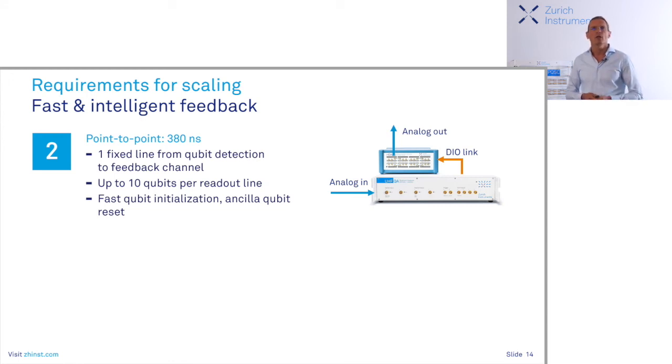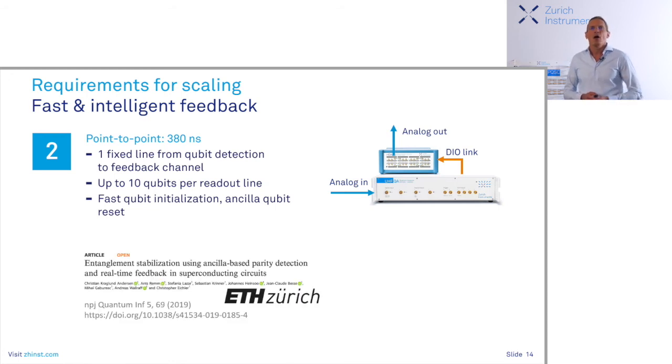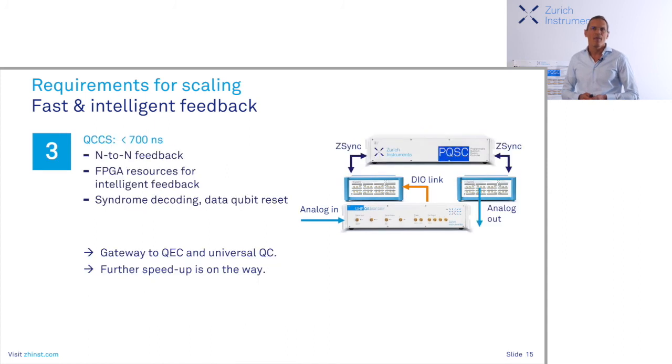With point-to-point feedback you can do things like qubit initialization and ancilla qubit reset. Last year, the ETH crew published a paper on entanglement stabilization where they kept Bell states alive for longer than the coherence time would suggest. The full-fledged QCCS end-to-end feedback accumulates all measurement results in a central place — the PQSC — does the processing, and redistributes throughout the system to change the pathway of the algorithm. This takes today about 700 nanoseconds, which is in stark contrast to the 4-nanosecond gate time. We have high motivation to get this time down — this is something we are actively working on.